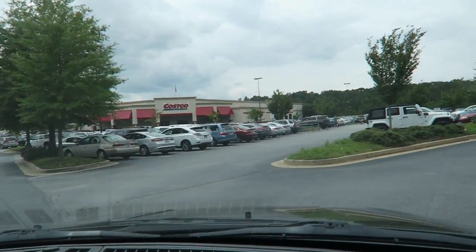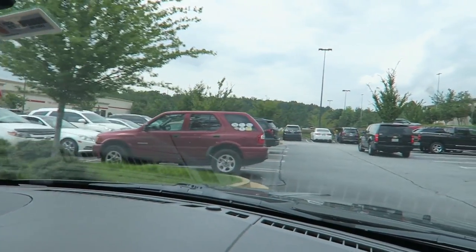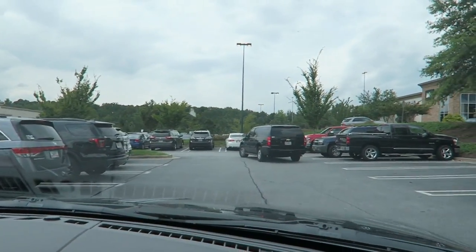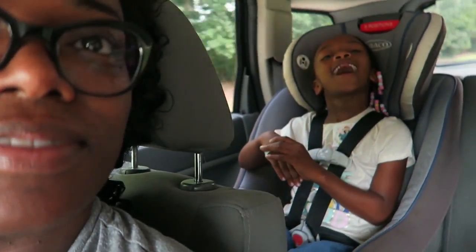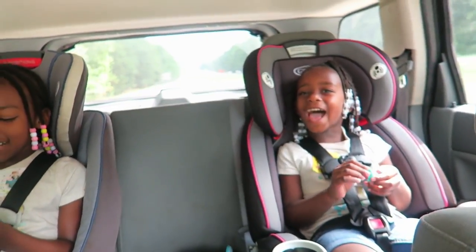Look at these Costco crowds — we are going on a Saturday afternoon at 2:52, which is one of the busiest times to ever go to Costco. The girls are with my parents, thankfully, so we get to run in and I can film as much as I want without 'mommy mommy mommy' in the background. Let's get in there and see what Costco has.